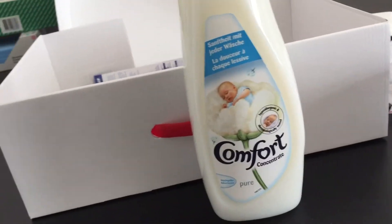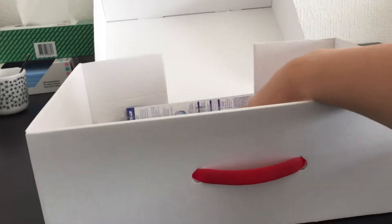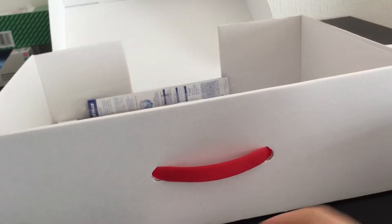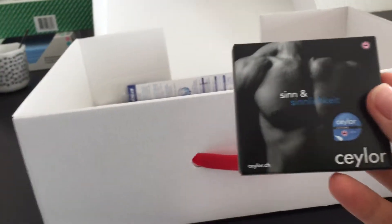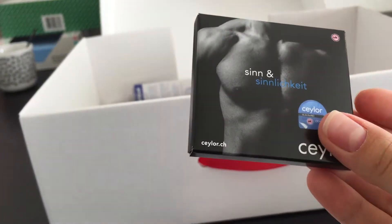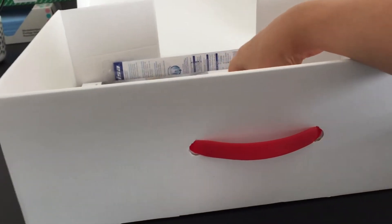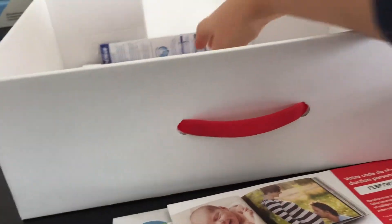After that, we have a softener for laundry. There's also a pair of contraceptives — for not having another child right after this one. And we have plenty of promotions of different types.